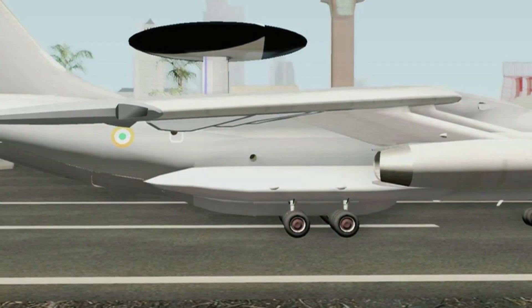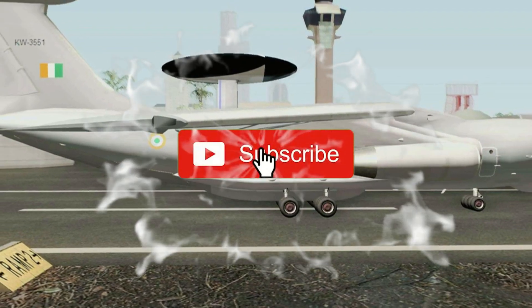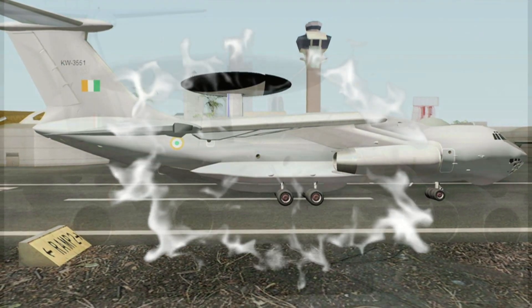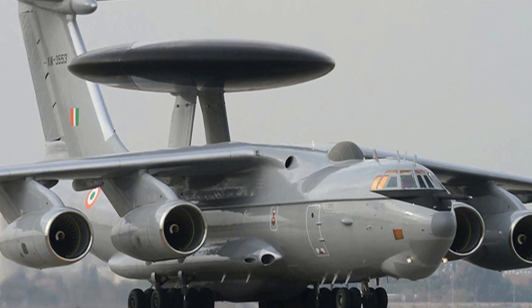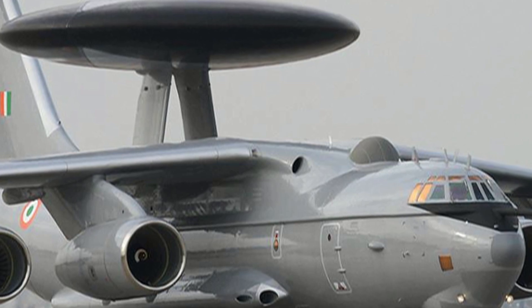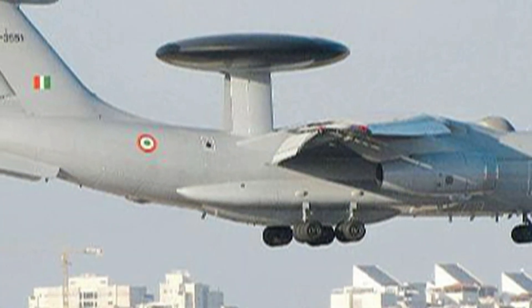The Falcon AWACS aircraft is based on four sensors. A unique fusion technology continuously cross-relates the data gathered by all sensors. When one of the sensors reports a detection, the system automatically initiates an active search of the complementary sensors. The Phased Array radar replaces the conventional rotodome radar.